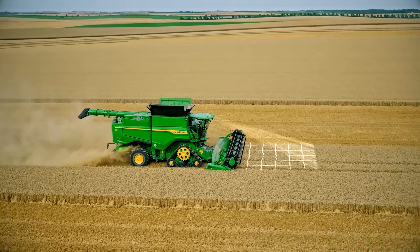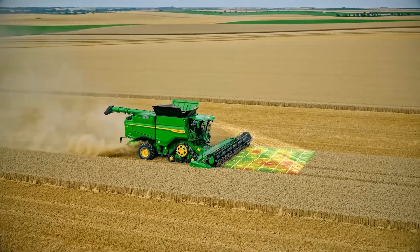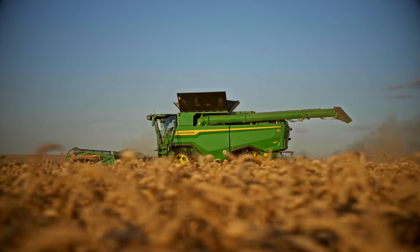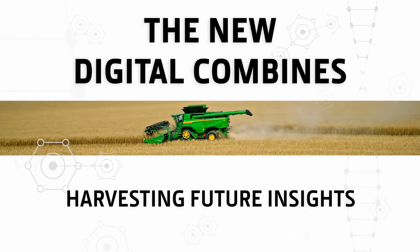Groundbreaking predictive harvesting technology, efficient performance and extraordinary operator comfort. The S7 Combines deliver next level job quality and harvest experience. S7, the new digital combines.